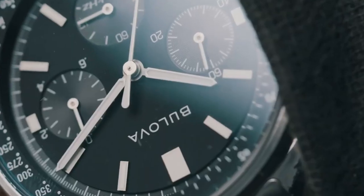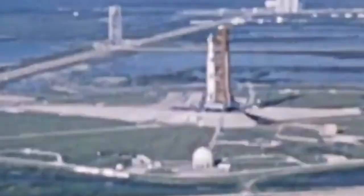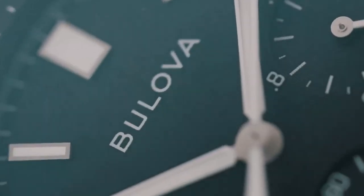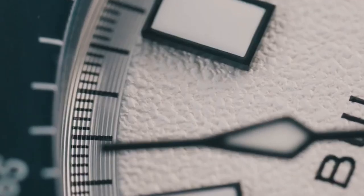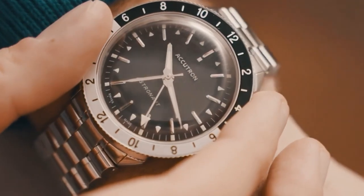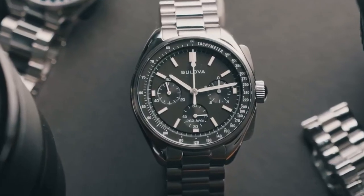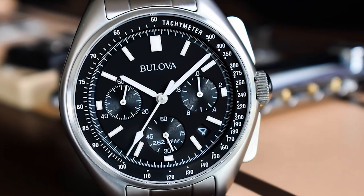Last but not least is the Bulova Lunar Pilot. The Bulova Lunar Pilot is often considered the other Moonwatch alongside the Omega Speedmaster. This timepiece was worn by astronaut David Scott during the Apollo 15 space mission in 1971. Today, the watch continues to impress with its high-performance quartz movement and durable stainless steel construction. It also features a chronograph function, a tachymeter scale, and a date display. Moreover, the Bulova Lunar Pilot offers an affordable option for those who want to own a Moonwatch without breaking the bank. It is indeed a reliable and stylish chronograph watch that offers a piece of history and excellent value for its price.